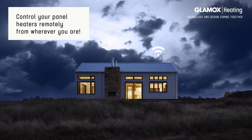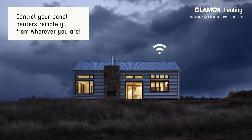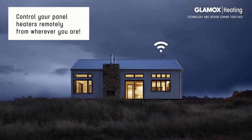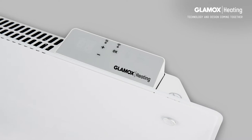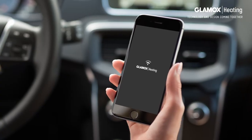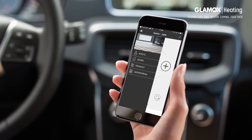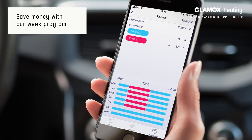With the Glamix Heating Wi-Fi app, you can easily adjust the temperature in your entire household, your office, your cabin, a specific room, or one heater. You can also control the temperature manually on your heater. Set up a weekly program that automatically adjusts the temperature during the periods you are away and save electricity, money, and the environment.